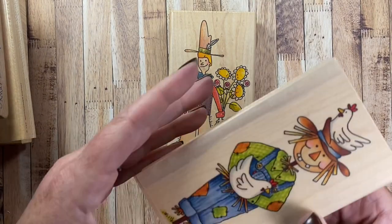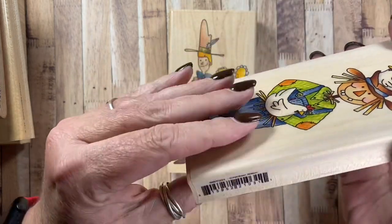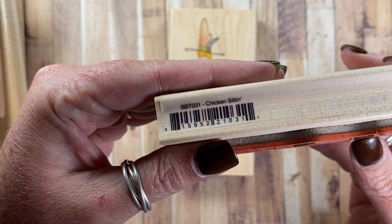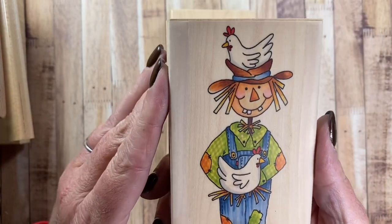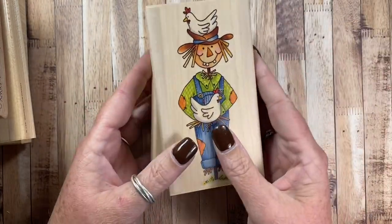I also pulled out this one to use — it's another one of my Whippersnapper images called Chicken Sittin, BBT031. So my scarecrow for the season — that'll be fun to use.